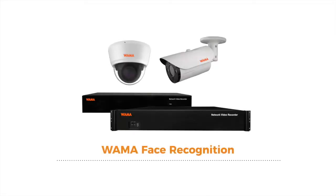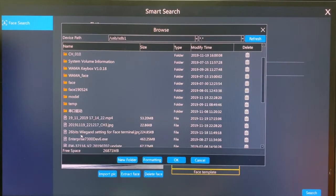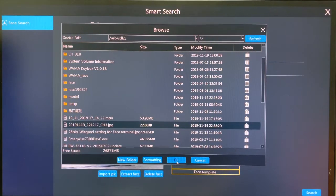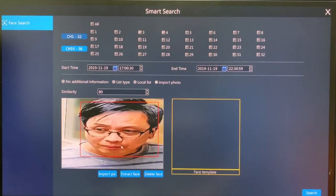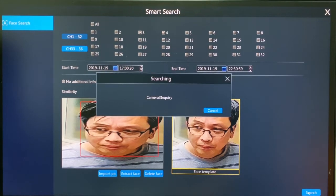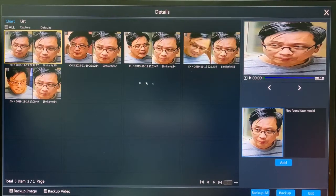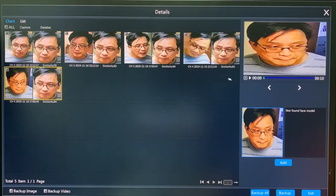With Wama face recognition, you can easily search in just a few clicks. First, search for multiple occurrences by using a photo of the targeted person recorded in the system. Click Extract Face. Then set the time span or the period of time in which you want this person to be searched. Click Search. Now you will see all the CCTV clips that captured the face of the targeted person. Choose one and click Play.